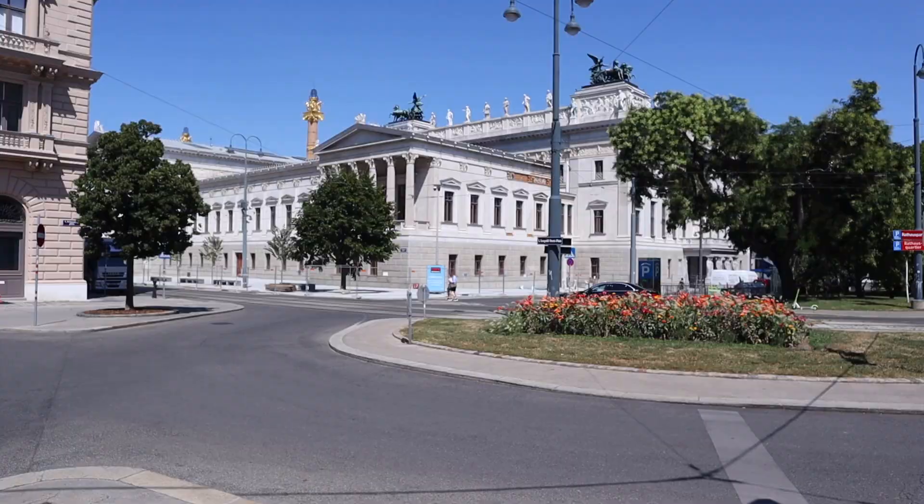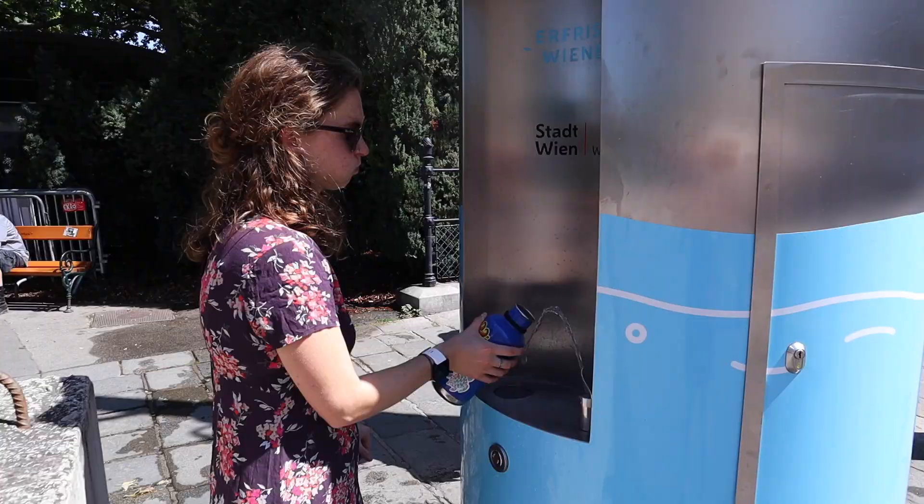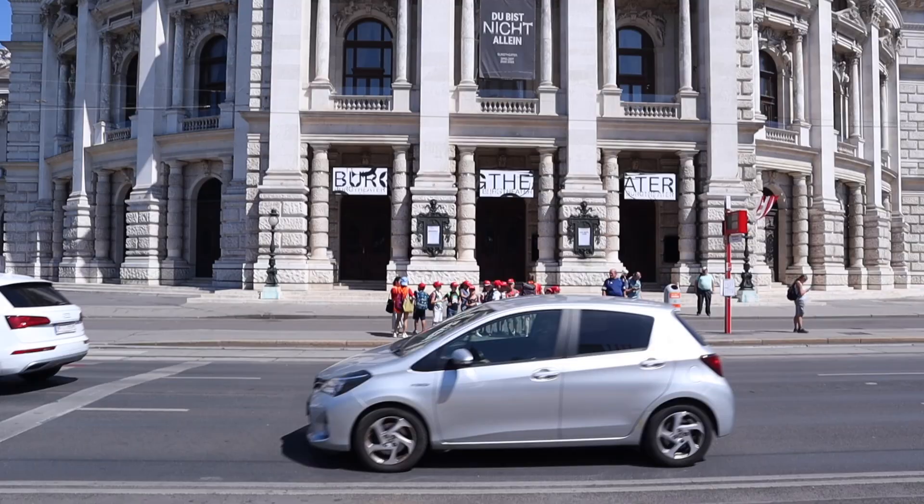Every building you pass here in Vienna is out of this world gorgeous. Now we're walking to the Parliament building, the Rathaus Park, and the Rathaus de Stadt Wien. Also there are these water stations all over the city, so you can drink water and fill it up for free — reusable water wells. This is the National Theatre of Austria called the Burgtheater. The Austrians call it die Burg and it was opened in 1741 — look how majestic this thing is.